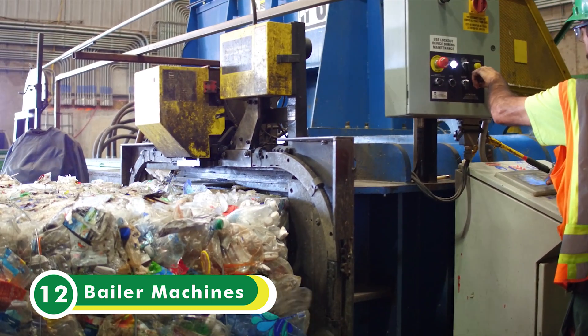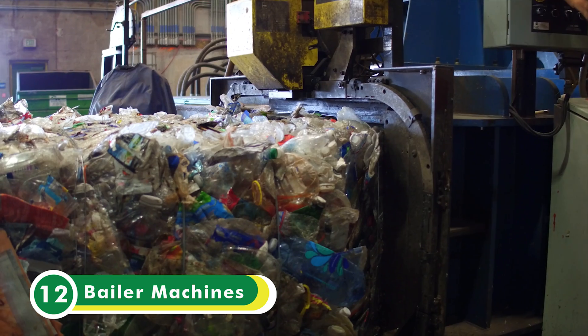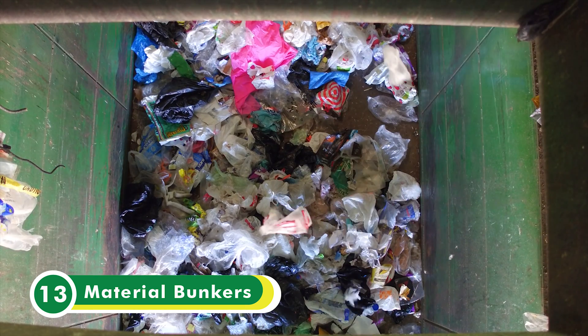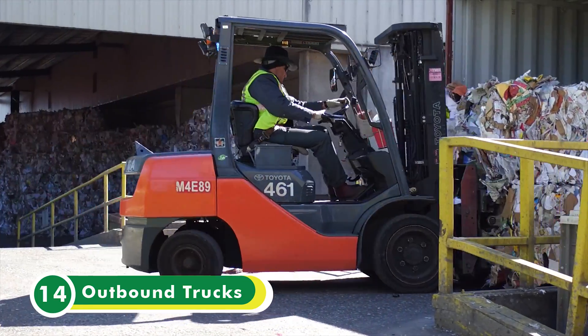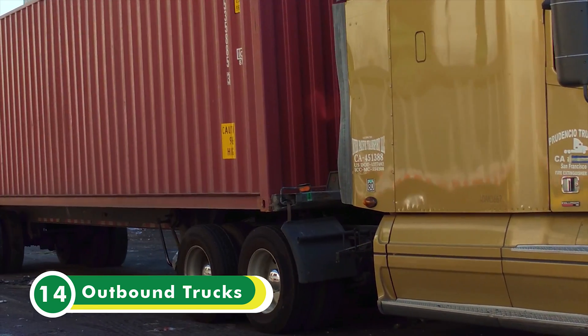Once the material has been sorted, we have two baler machines that are used to prepare the material for the market. Both machines can be adapted for various types of material, and with the computer systems connected to the material bunkers, we can see when there's enough material accumulated for baling.